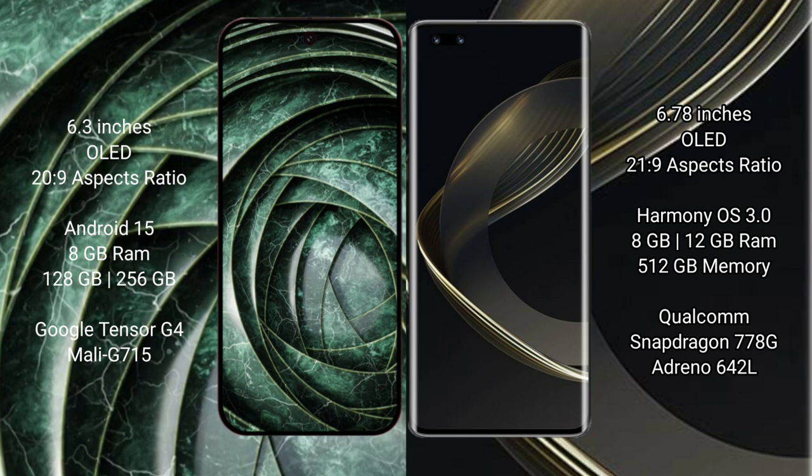Google Pixel 9a runs on the Android 15 operating system. Huawei Nova 11 Ultra runs on the HarmonyOS operating system.